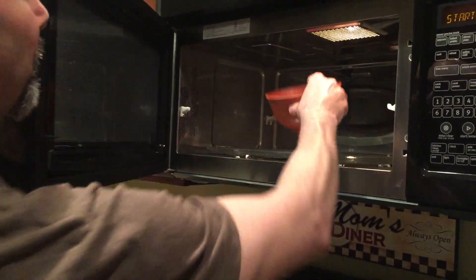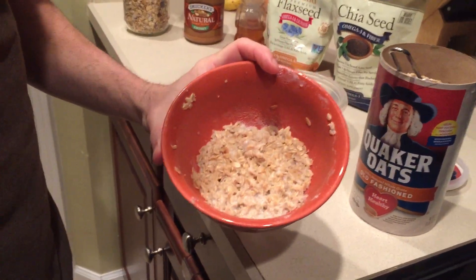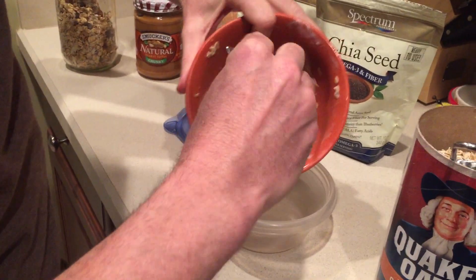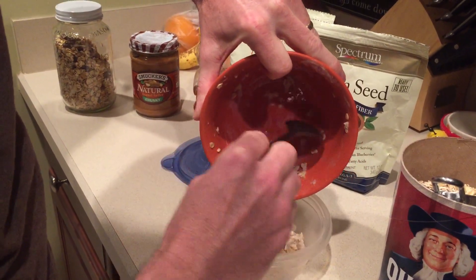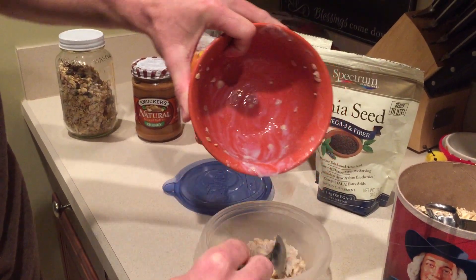We're going to pull it out now — it's been sitting in the microwave just long enough for us to do the video. You can see it's already started to soak up some of the milk. I microwave it for about two minutes to two minutes and fifteen seconds, then usually let it sit for a couple of minutes to soak up the almond milk or skim milk. I'll just stick that in my bowl.